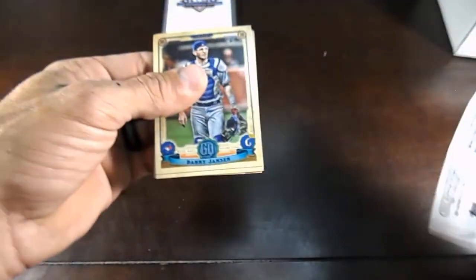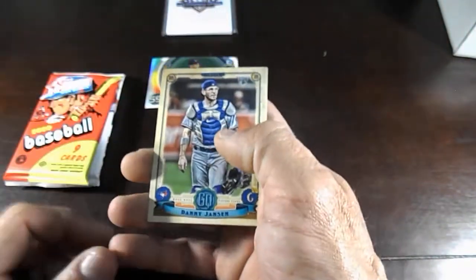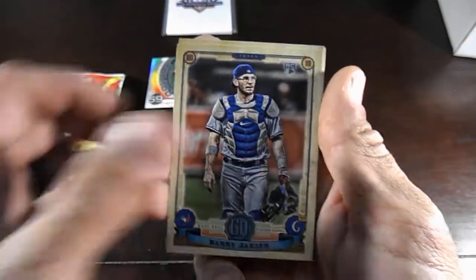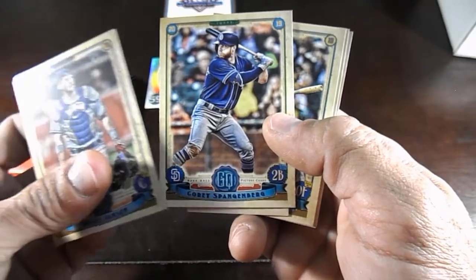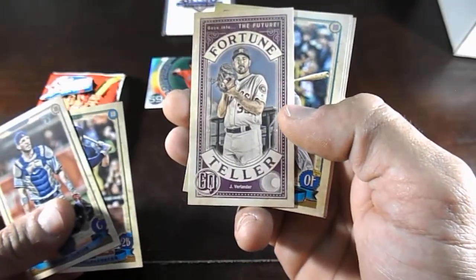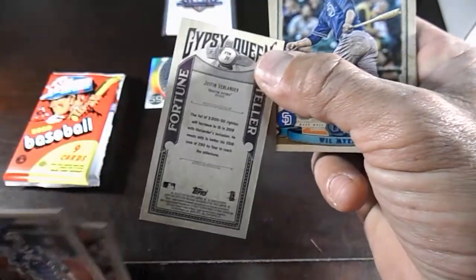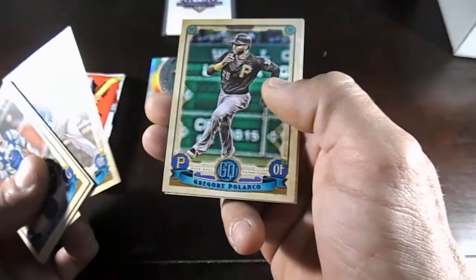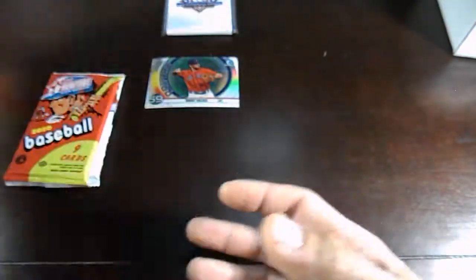Here we go with 2019 retail Gypsy Queen. We have a Danny Jensen, Corey Spangenberg, a Fortune Teller of Justin Verlander — that's a purple, not numbered but pretty sweet. Will Myers, Gregory Polanco, and Trey Turner. No Fernando in that one.